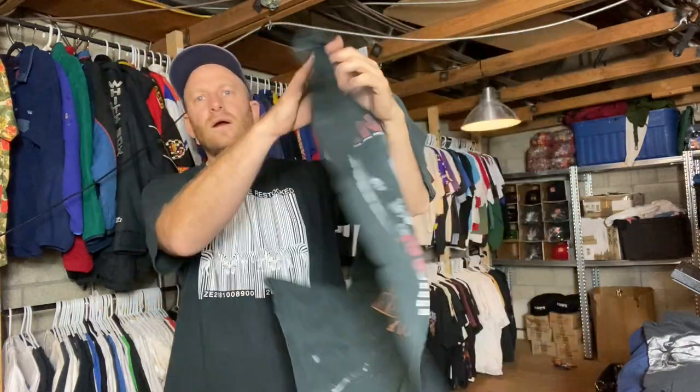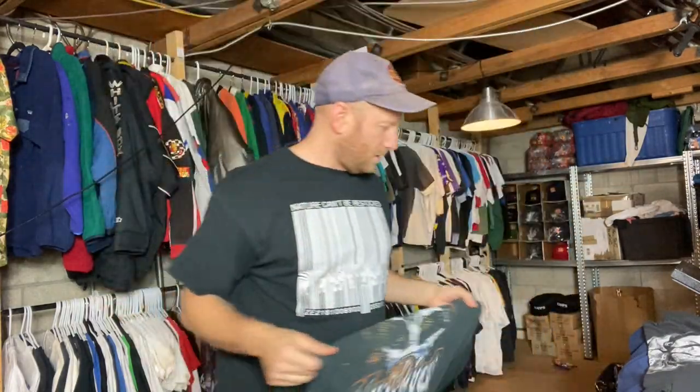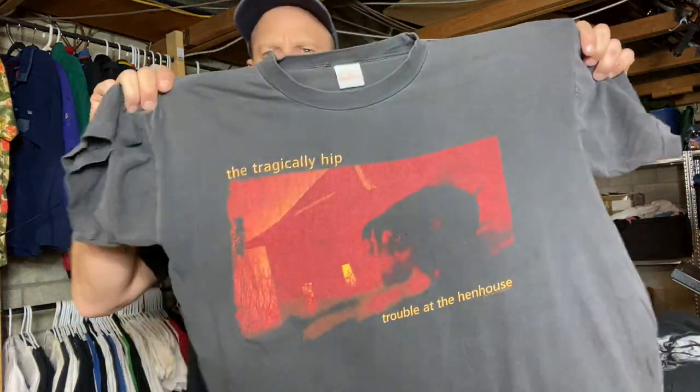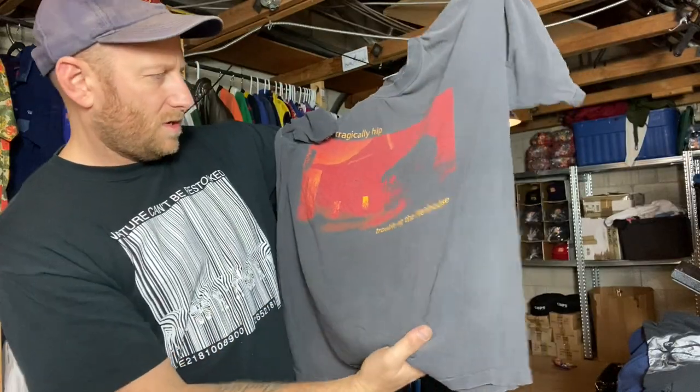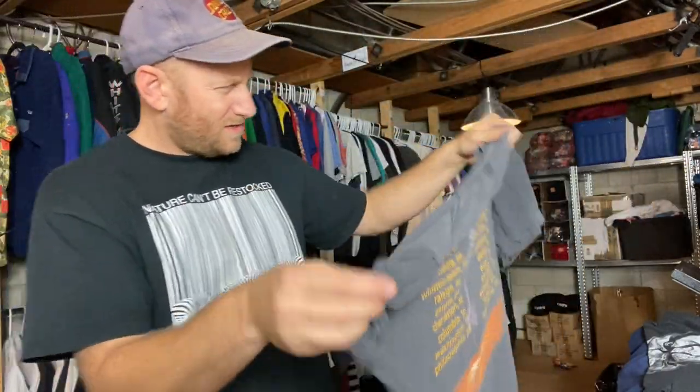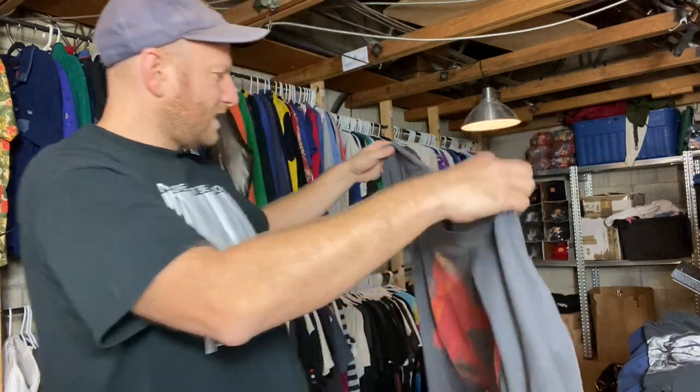Pantera. Another one for the Canadians — Tragically Hip, Trouble at the Henhouse. I'm not sure what year this is, it's like early 90s.